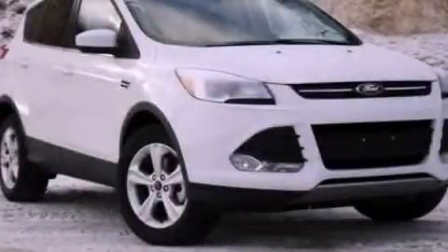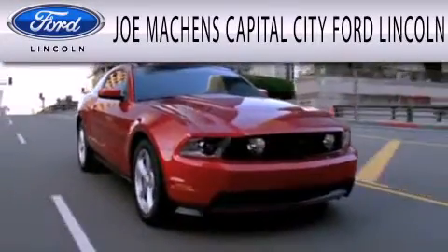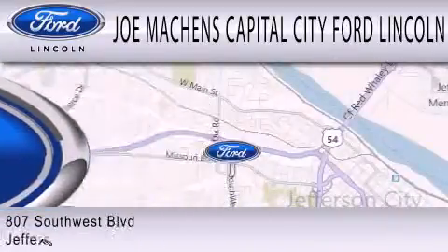Stop by today and test drive this automobile for yourself. Joe Mockens Capital City Ford Lincoln is dedicated to doing everything possible to ensure the experience you have selecting your next vehicle is as pleasant as possible.